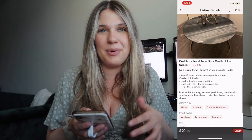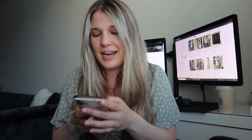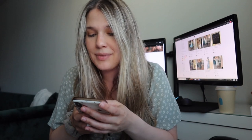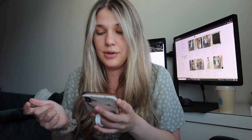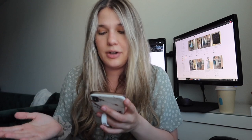Next was a candlestick holder. I have some home décor items on my account — every so often I'll put in old decorations I'm transitioning out of. This was an antler candlestick holder that I originally bought at Goodwill for about $7. I priced it at $25 and it sold at $20, so my net earnings were $16.